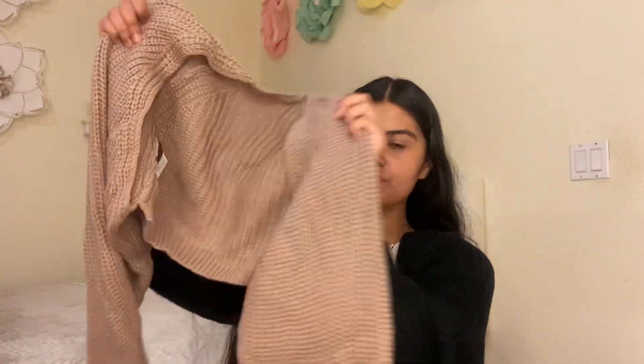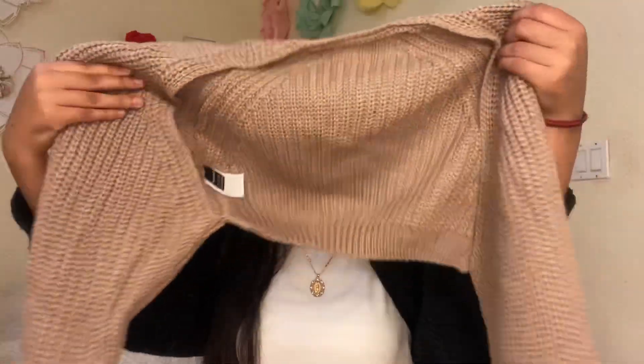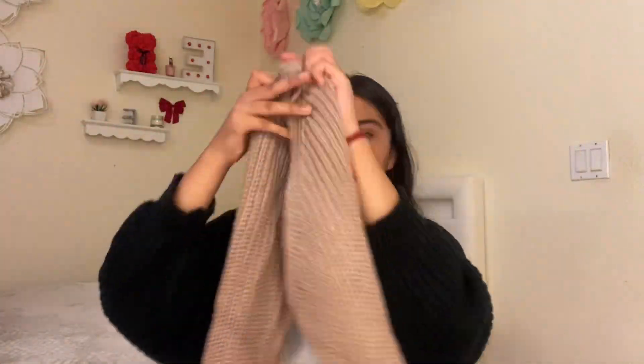I also got this really pretty light brown cardigan — it's so pretty and this is literally my fourth cardigan because they're so soft and such a good complement to your outfit. This will look so good for fall.